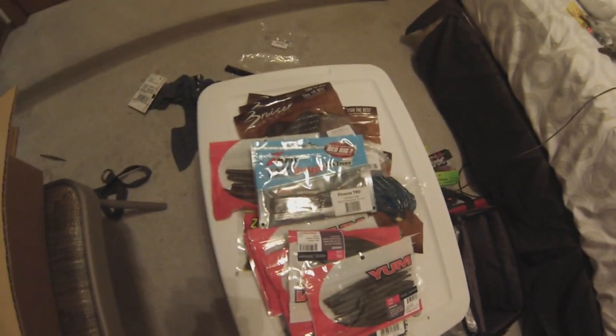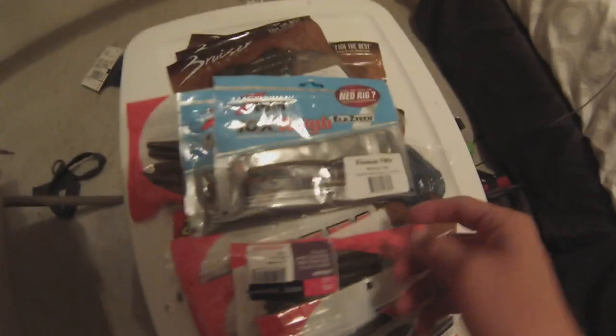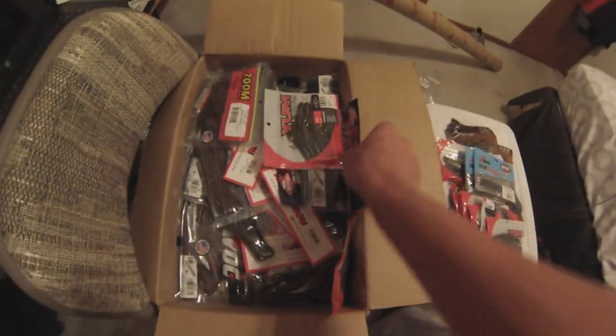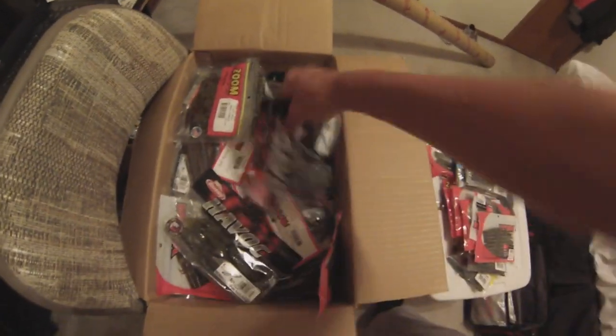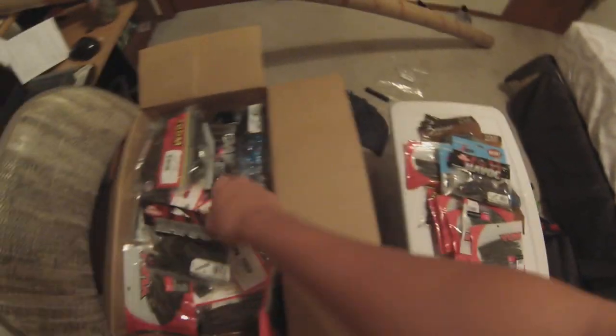I got two packs of the finesse TRDs — found out these were freaking amazing. Canada craw and molten craw with blue, red, all kinds of flake in there, looking really good. Then another one of my favorite baits: the Pit Bosses. I got one barrel of bugs in green pumpkin.